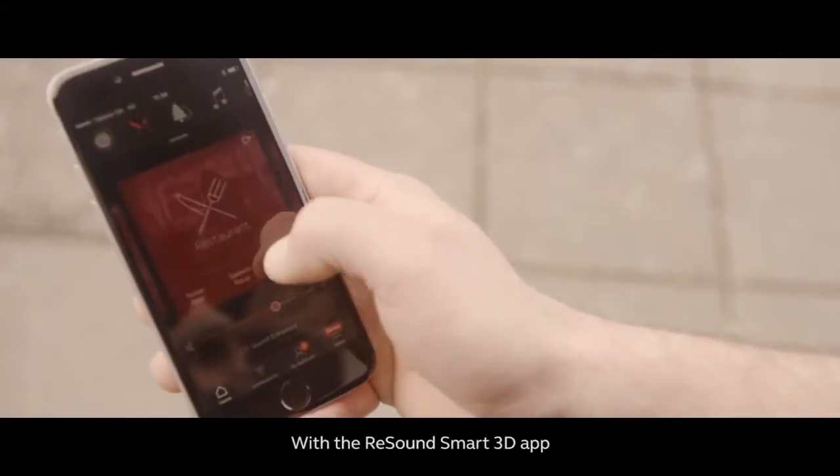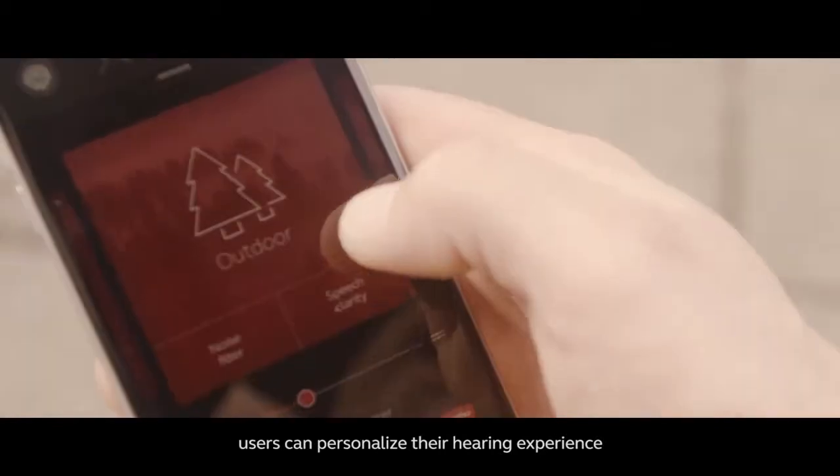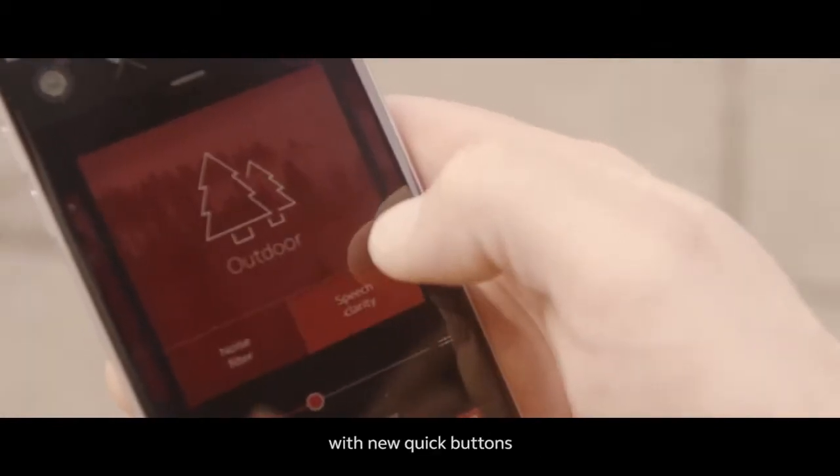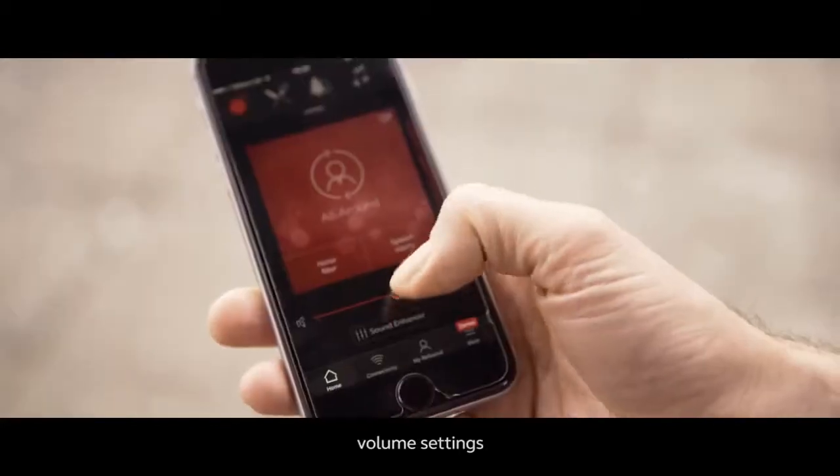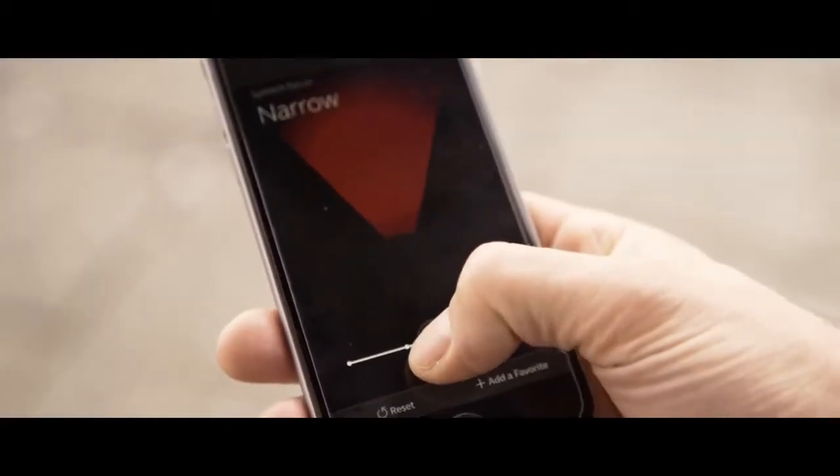With the ReSound Smart 3D app, users can personalize their hearing experience with new quick buttons and get one-tap access to programs, volume settings, sound enhancement, and more.